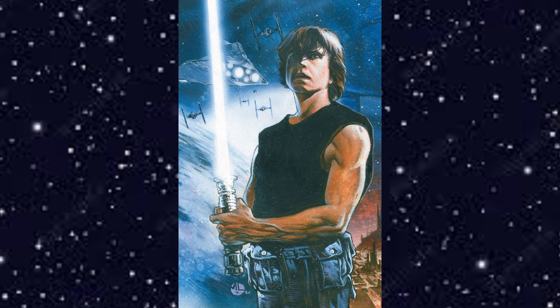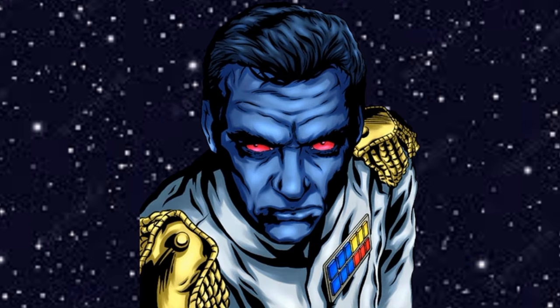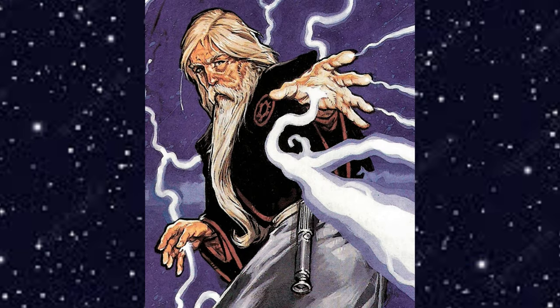This is the true sequel trilogy. If you were dissatisfied with the Disney films from the past few years, this should scratch your itch — it still introduces new characters, but we also follow Han, Luke, and Leia, the characters you want to see more of. You can check out my review of Rogue Squadron and my Tatooine Ghost review linked on screen.